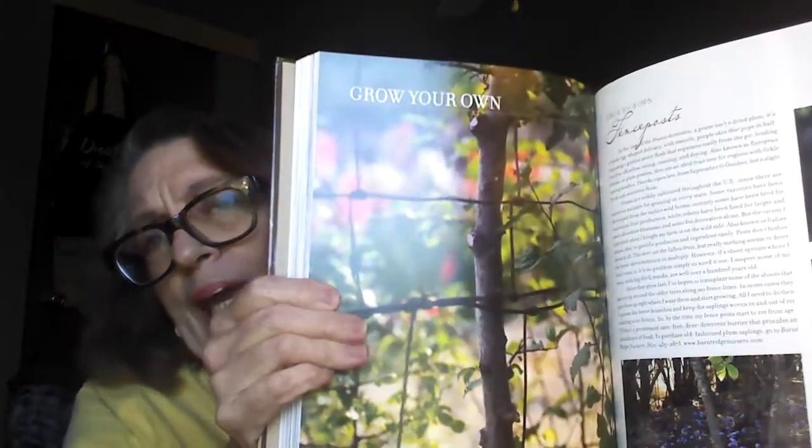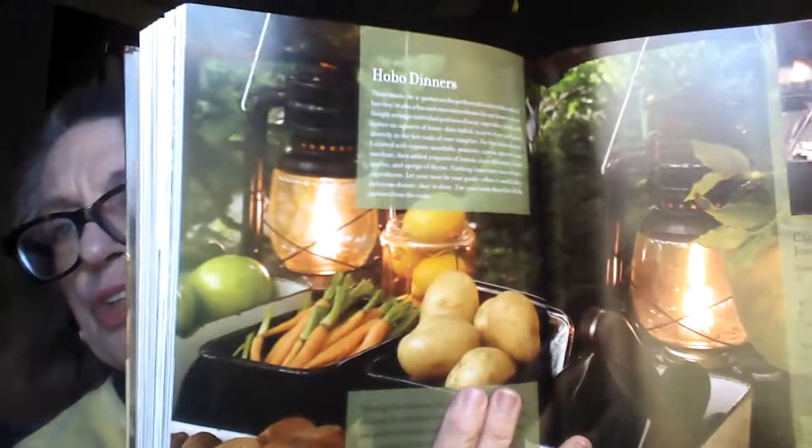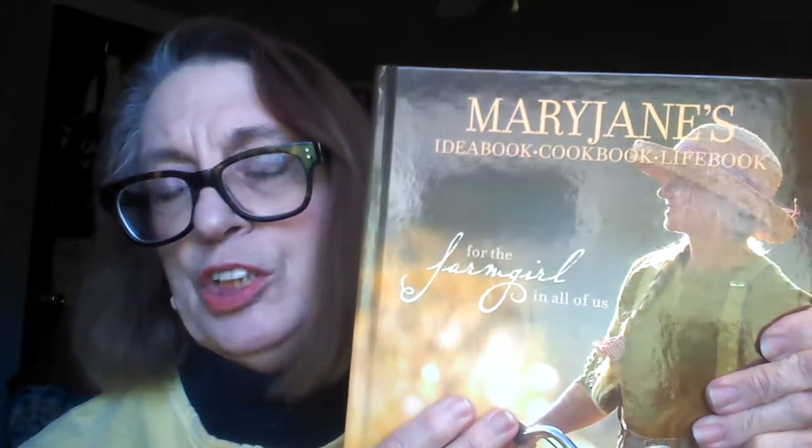When I do, you're coming with me. I'll make sure that I video a lot of the things I'm doing — on canning, growing your own food, hobo dinners. Mary Jane's Farm idea book — looking forward to reading that this week.